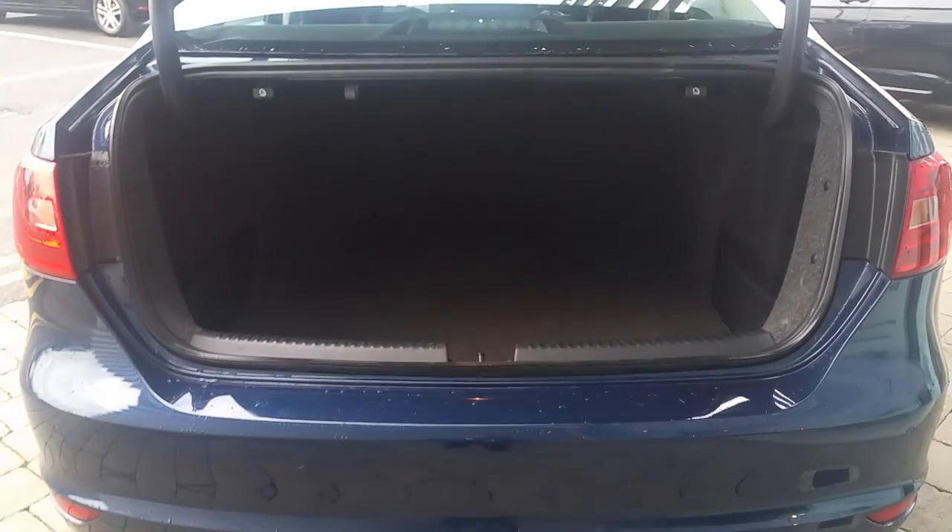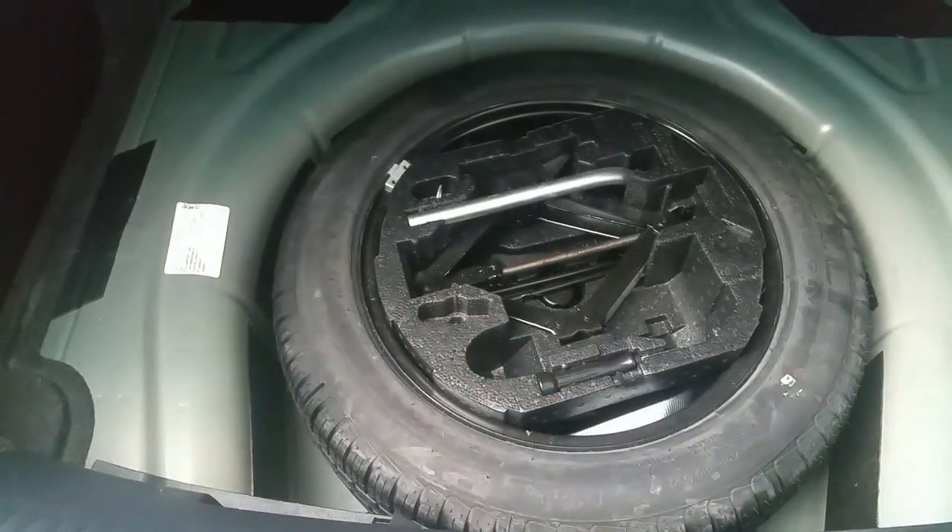Great big boot in the Jetta as you can see. And if more room is needed, pop that down and I'll show you inside. Full size spare wheel with the full tool kit.